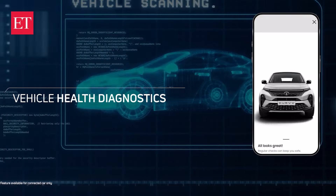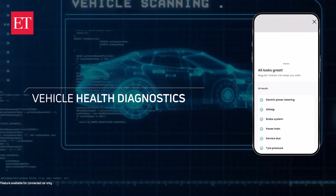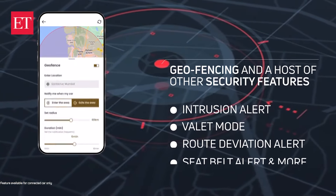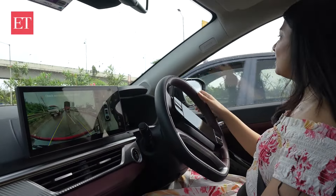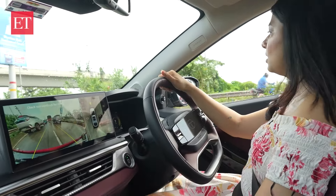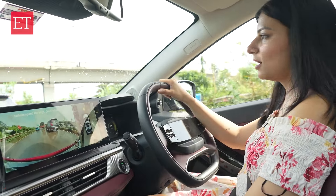Apart from that, there is ADAS 2.0, which will help in driving the car. Even if you are new to driving, it will be helpful. And we know Indian roads are very busy, so it will help you manage things. There is also a 360-degree camera, which is something I really like about this car.